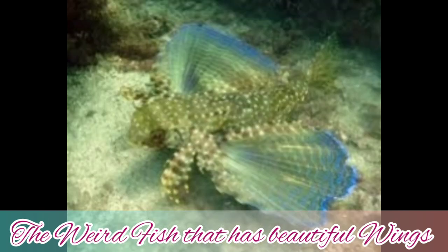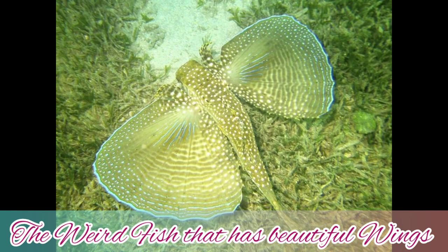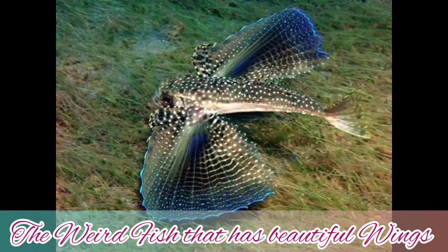For the flying gurnard, it is a carnivorous bottom-dweller, eating invertebrates, crustaceans, and possibly other smaller kinds of fish. In tank life, however, it has been a success.